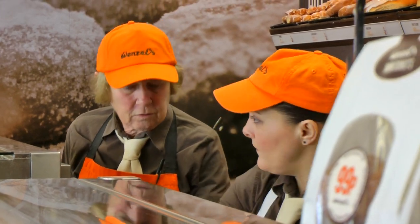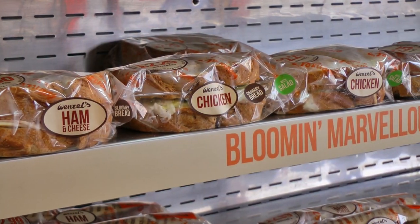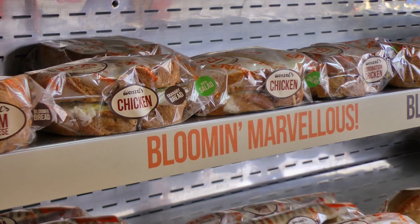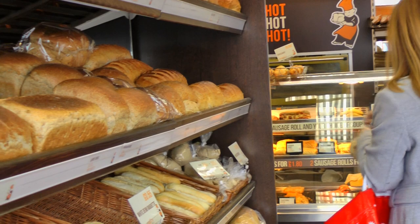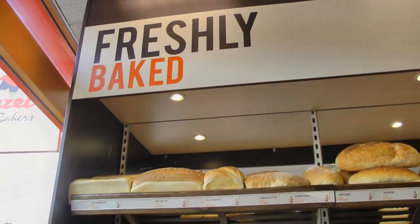Darker colours, creams — done away with the oranges more than what we normally had. We designed it obviously for colours, but we've done it really for maximum impact. When a customer walks in the shop, I like them to see it.